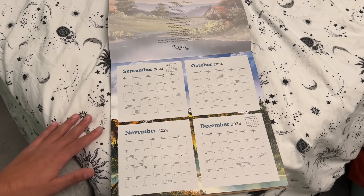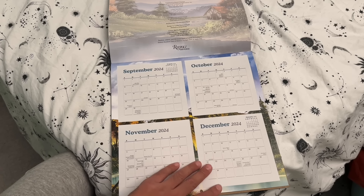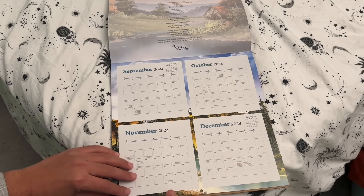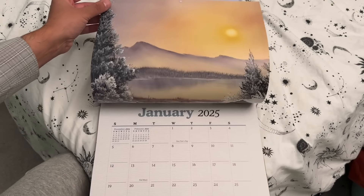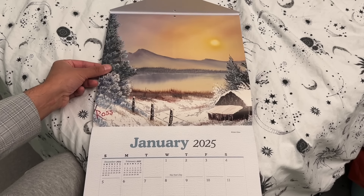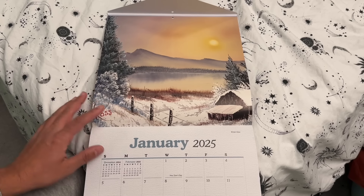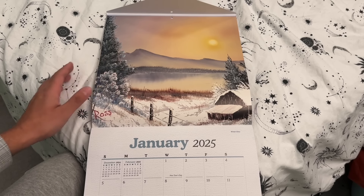Before we get to the artwork, I thought it was very good how they've included the last few months of 2024 with some important dates — that was a nice little touch. Now just remember, guys, these images can take you anywhere you want to be. The choice is yours.